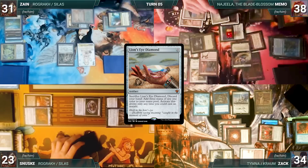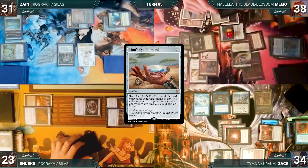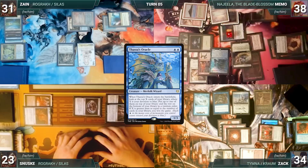Soul Partition resolves and Oracle is exiled. He escapes Lion's Eye Diamond, cracks LED, and adds three blue. He casts Thassa's Oracle from exile. Oracle triggers, and in response Memo escapes Demonic Consultation, naming 'You Are Already Dead.' Consultation resolves and Memo exiles his library. Then Oracle's trigger resolves and Memo wins the game.